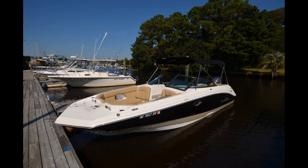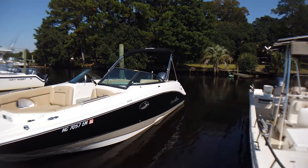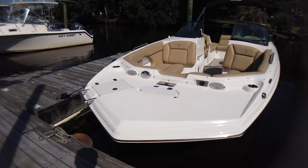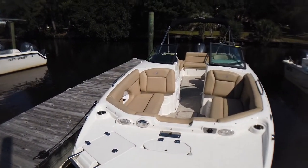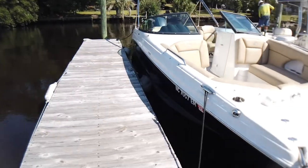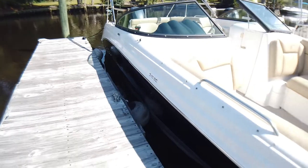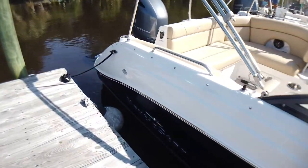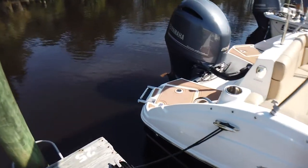This is a like-new 2020 Nautic Star 243 DC. She's powered by a Yamaha 200 horsepower four-stroke with approximately 25 hours. Most of her use has been on a freshwater lake in North Carolina. Her owner recently moved down here to the coast.